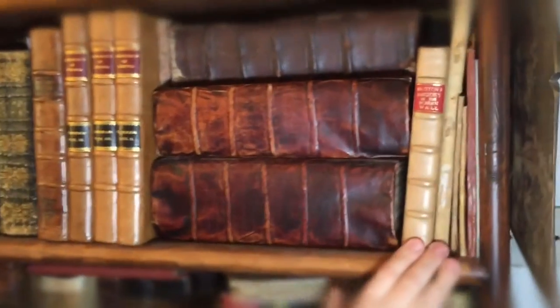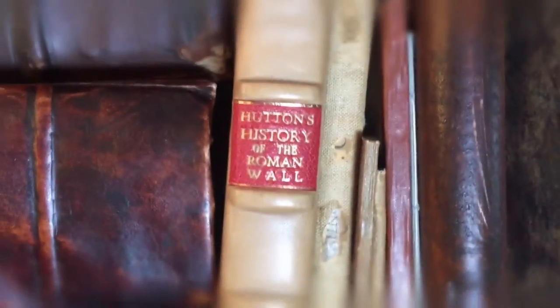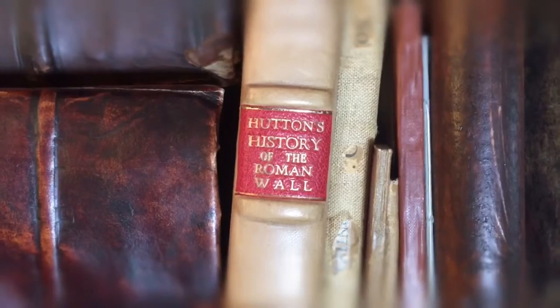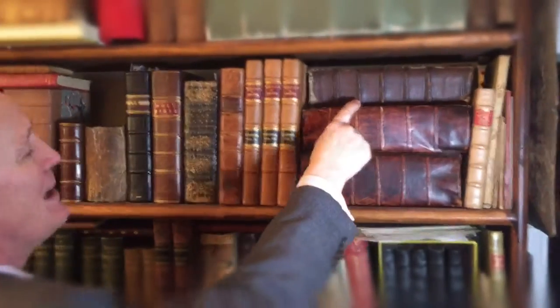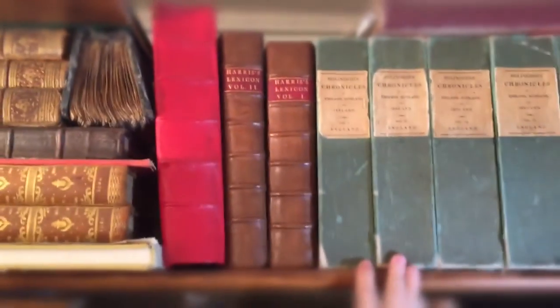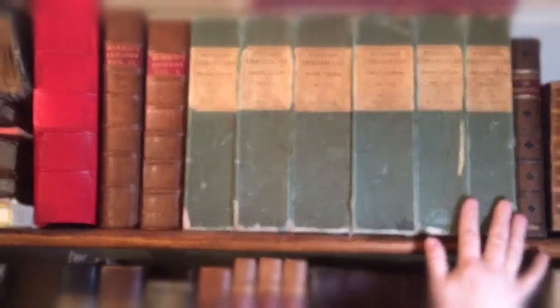And then we've got the history of the Roman wall, which is Hadrian, the Roman Emperor who built a wall between Scotland and England. Very, very important. Again, we have another Bible here, which is another 16th century Bible. And further up here we've got scientific books — the original history of England, going back to 1500, in the original boxes. Very, very important.